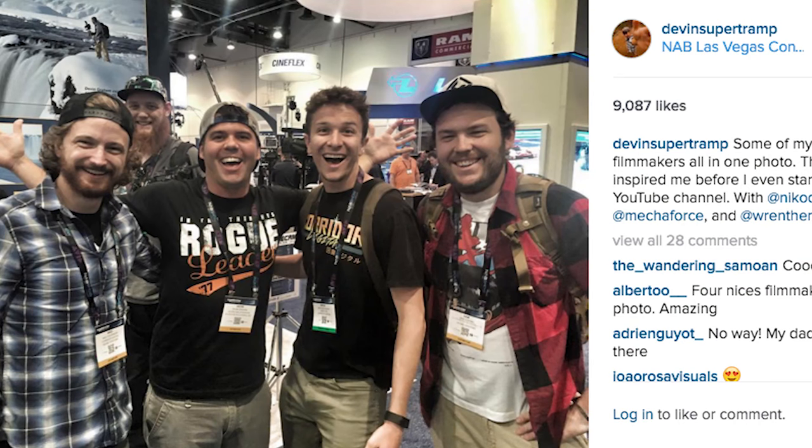All right guys, you're probably wondering a couple of things. One, where's Devin? Devin's not here — Devin's working somewhere. I think he's at NAB, at the Glide Cam booth. Two, why am I talking to you? Three, why are we in my car? So I've got Tyson here helping me out.